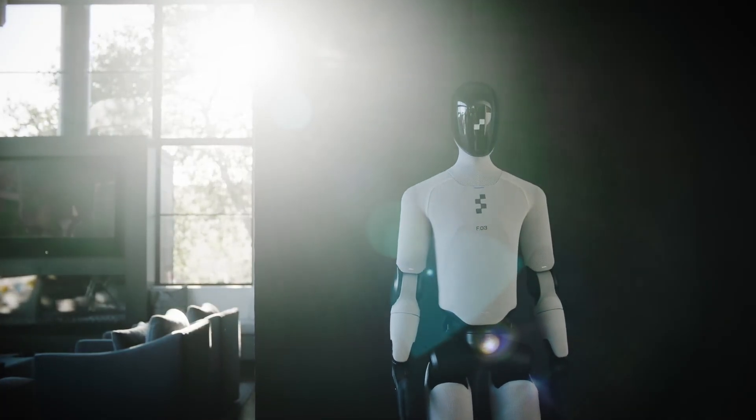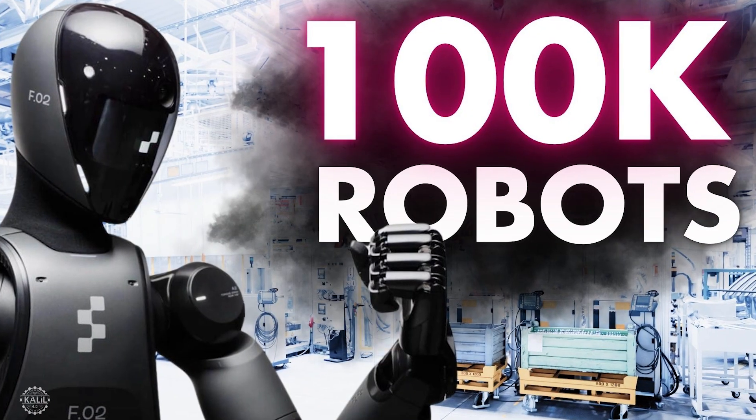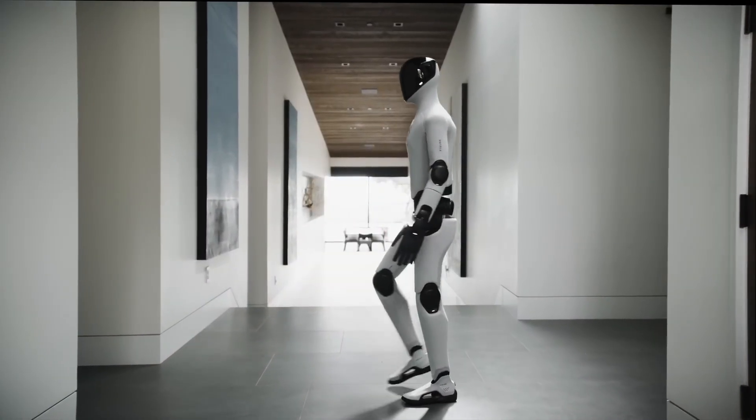Figure says this isn't a test robot — it's ready for mass production, aiming for 100,000 units within four years at the company's new BotQ facility.